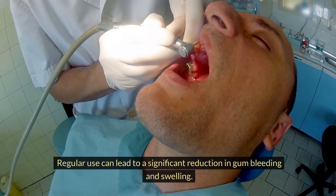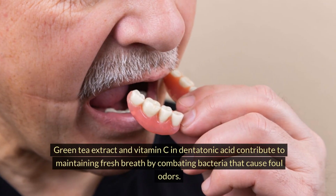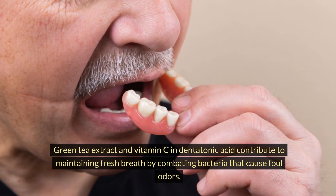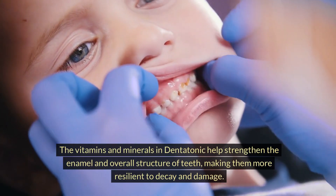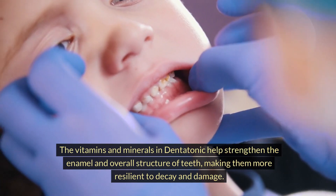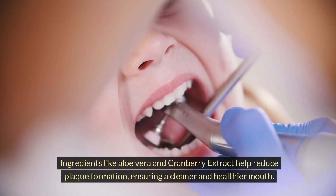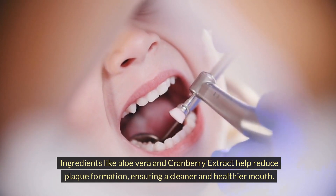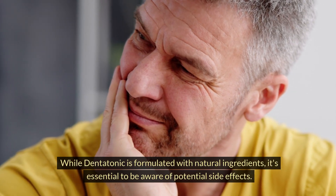Regular use can lead to a significant reduction in gum bleeding and swelling. Green tea extract and Vitamin C in Dentatonic contribute to maintaining fresh breath by combating bacteria that cause foul odors. The vitamins and minerals in Dentatonic help strengthen the enamel and overall structure of teeth, making them more resilient to decay and damage. Ingredients like aloe vera and cranberry extract also help reduce plaque formation, ensuring a cleaner and healthier mouth.